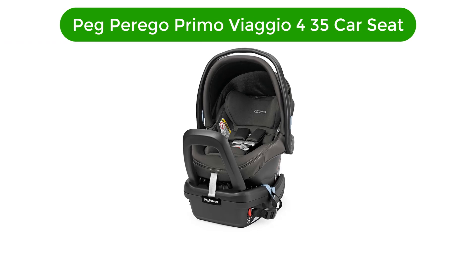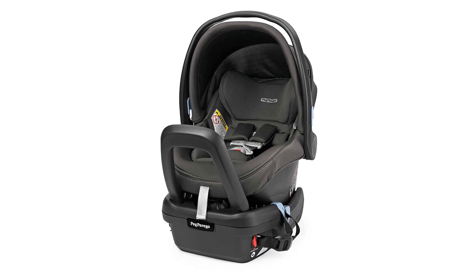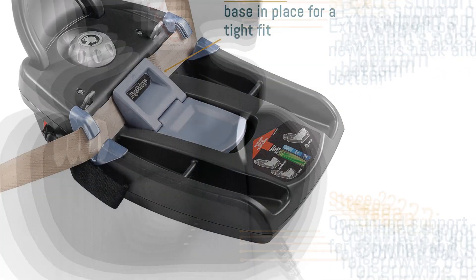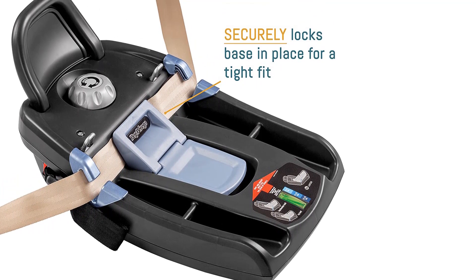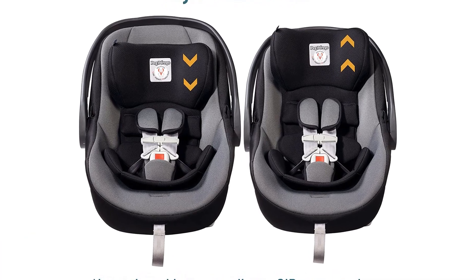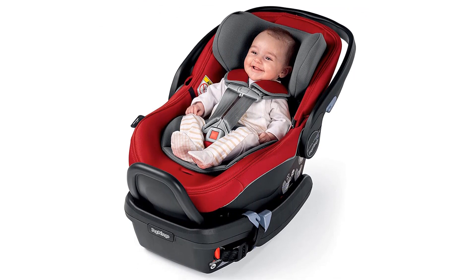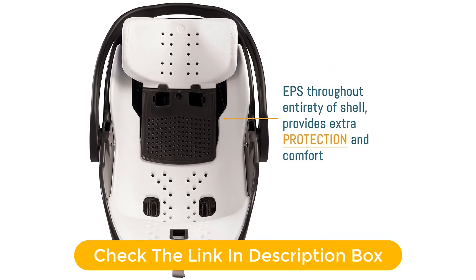Number 5. Our fifth best pick is the Peg Perego Primo Viaggio 4-35 Car Seat. This is a higher-quality product with impressive crash test results, indicating a potential additional margin of protection when correctly installed and used according to directions. We believe this stylish and comfortable carrier is super easy to install without the base, making it a possible contender for those using public transportation. It is almost as easy to install with the vehicle belt and the base. This Peg Perego features an anti-rebound bar, has thicker padding, and soft fabric for a comfortable ride, plus it is easy to use.